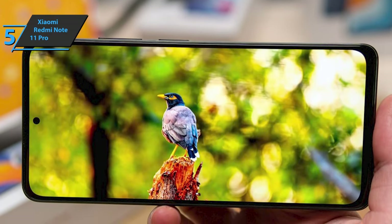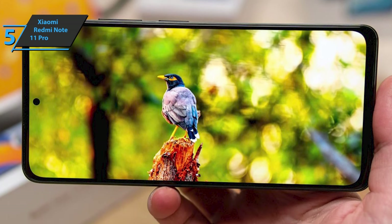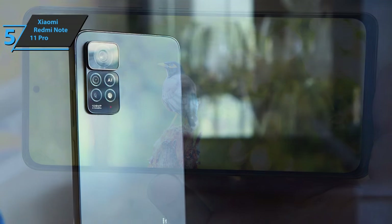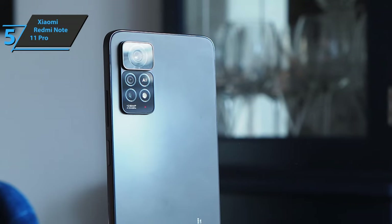Brightness is another big advantage of this device. It reaches up to 1200 nits, which means you won't have to worry even when the sun is shining bright. The touchscreen works in a rather nimble way, and the screen resolution is more than enough to play all kinds of content. It looks sharp.